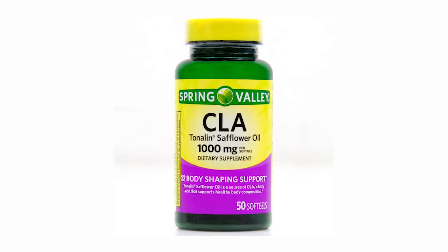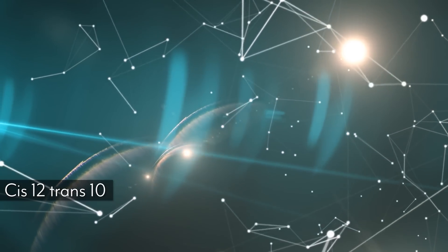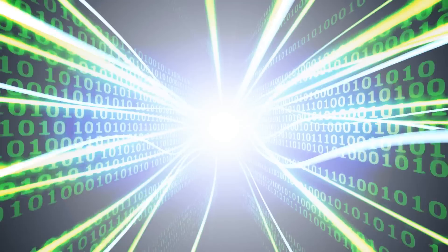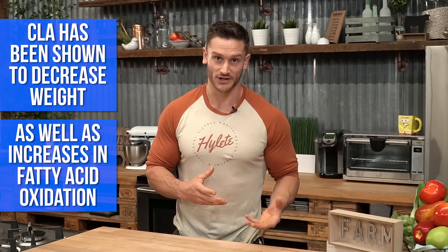When we look at artificial, man-made CLA supplements not coming from an animal source, the trans bond is usually at the tenth molecule and the cis bond is at the twelfth — a trans-10, cis-12 configuration. That's just a separate fat code. CLA supplements are derived from sunflower and safflower oil — two very pro-inflammatory omega-6 fatty acids. A lot of the research shows modest decreases in weight and modest increases in fatty acid oxidation, but CLA is heavily marketed and goes through ebbs and flows in popularity.